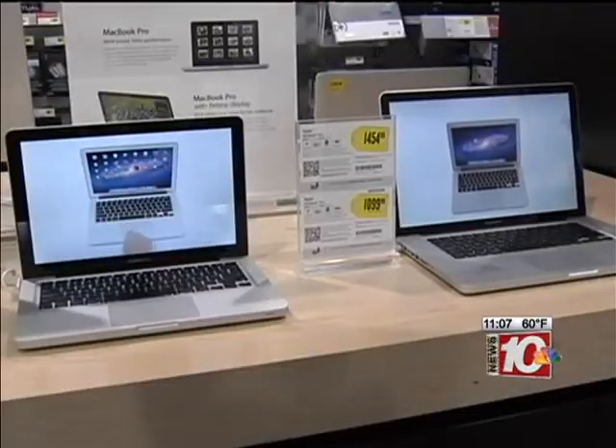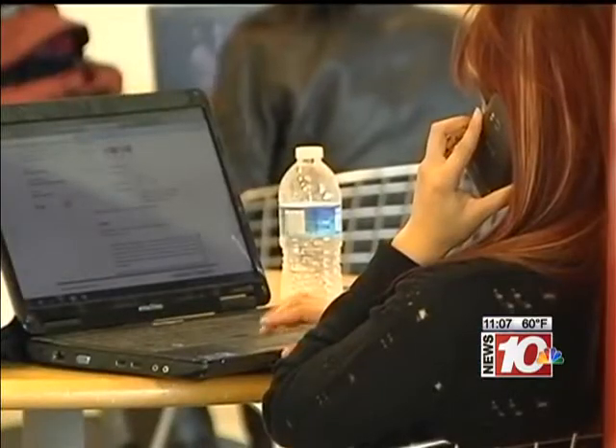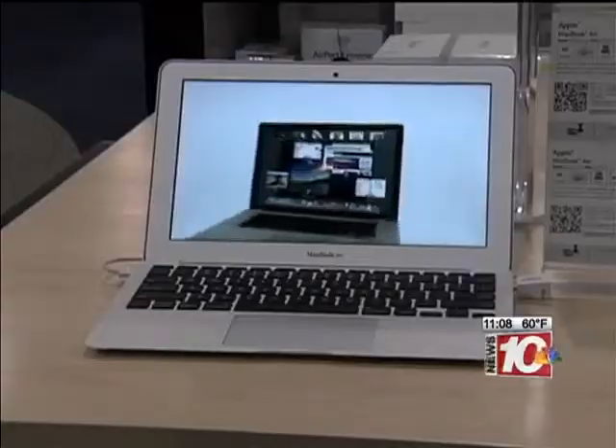I will say that the best thing a student can do, assuming that they can bring whatever technology they want in, is to not go out and buy something new and something great. Use what they know. It's not about being productive with — the device doesn't make you productive, it's what you can do with the device.